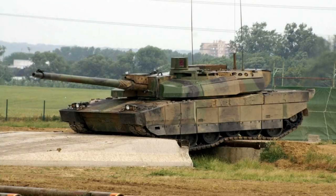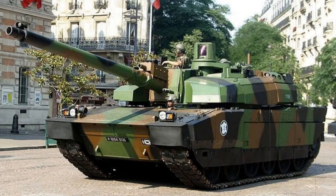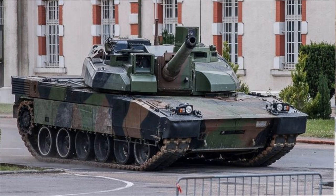Primary armament of the Leclerc main battle tank is the 120mm GIAT CN120-26/52 series smoothbore main gun, a powerful instrument in a widely accepted tank gun caliber. The crew has access to no fewer than five types of 120mm projectiles in AP and HEAT forms. The primary types are an APFSDS — armor-piercing, fin-stabilized, discarding sabot — round, and a HEAT — high-explosive anti-tank — round. As such, the Leclerc crew can engage anything from enemy armor to troop concentrations, including fortified positions.